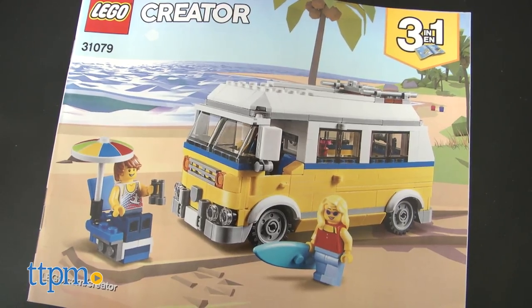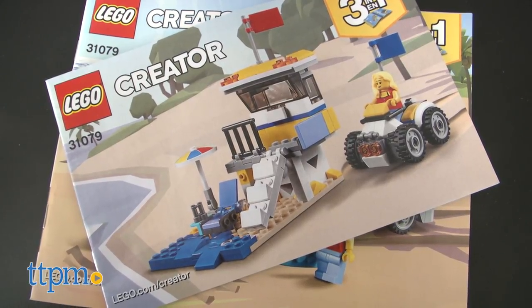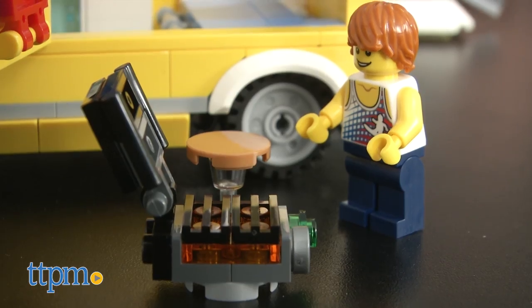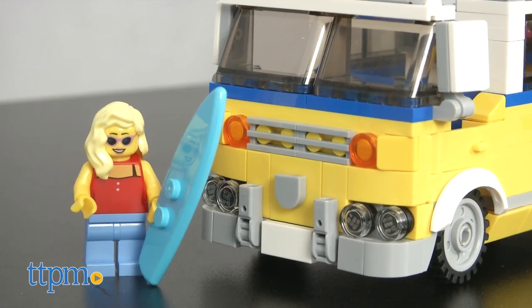Expand your beach adventures by reassembling your LEGO pieces into a lifeguard tower or a very cool beach buggy. These LEGO Creator sets are great. They have all the usual building and LEGO playtime with the added extra assembly options.